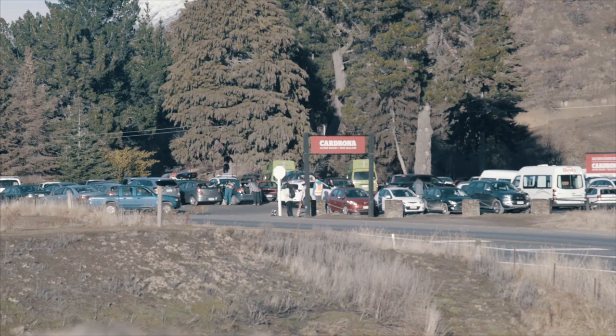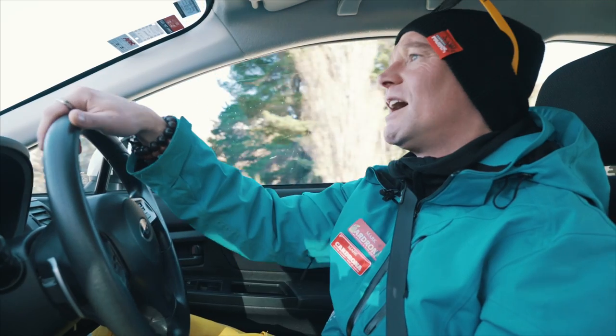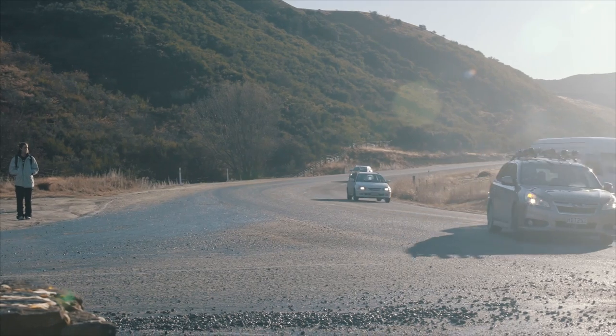If you're driving to Cardrona by yourself, you're going to turn off the main road right here — it's well signposted. It's roughly 25 kilometres from Wanaka and 50 kilometres from Queenstown.